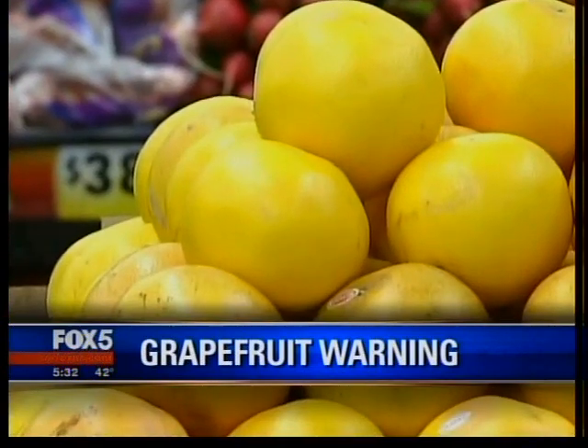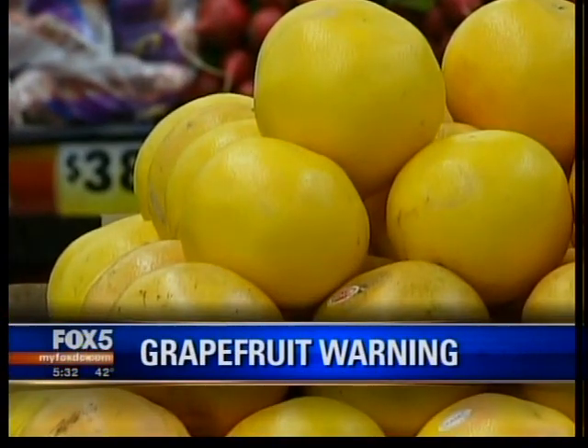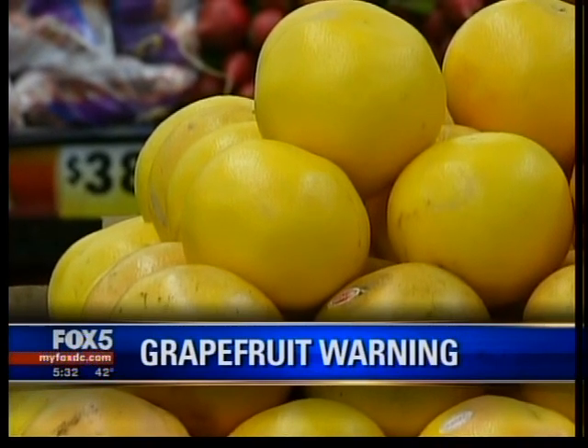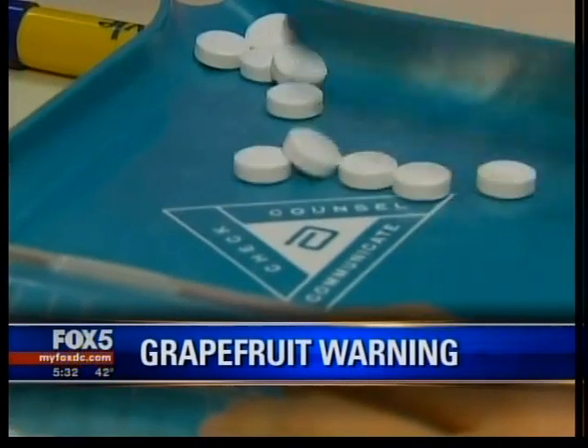What are the warning signs? Say you're on the statins and you eat grapefruit but you're not aware of this — what would your body feel like? What are the warning signs that would give you the heads up that you need to call the doctor? Well, in the case of the statins, for example, if someone is experiencing muscle pain or muscle tenderness, those would be signs that you should certainly contact your physician.